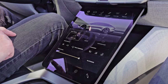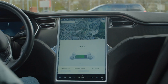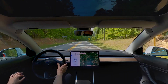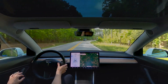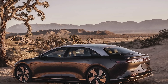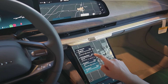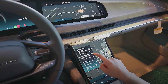The Lucid Air GT Performance is equipped with a unique feature called Dream Drive, an advanced driver-assistance system that combines adaptive cruise control, lane-keeping assist, and automatic emergency braking, designed to provide a more comfortable and safer driving experience. It also comes with advanced safety features such as a rear-view camera, blind spot monitoring, and parking assist, keeping the driver and passengers safe while providing peace of mind during the journey.